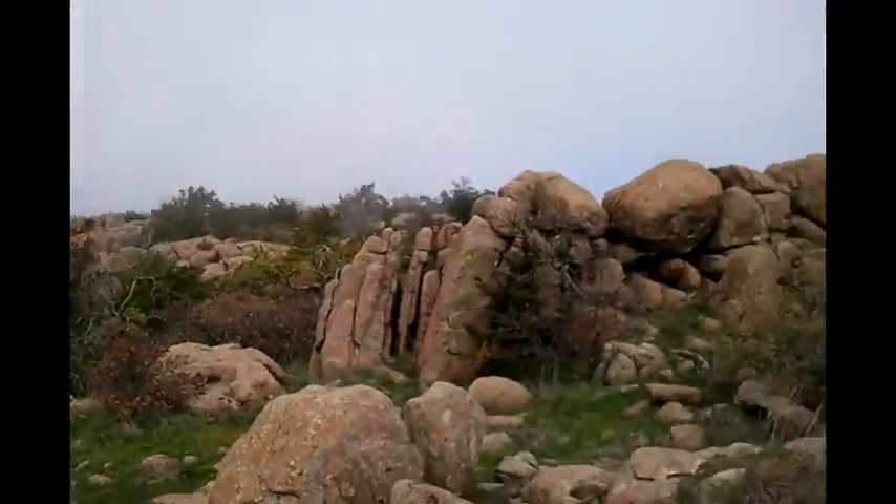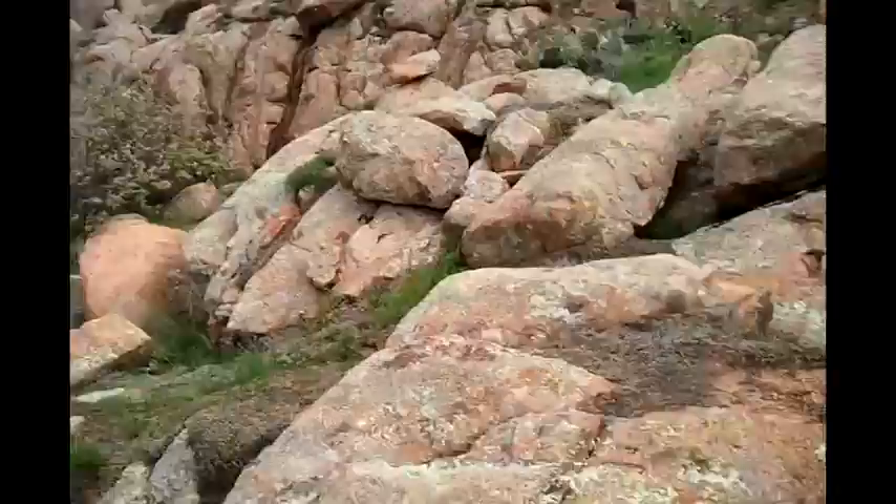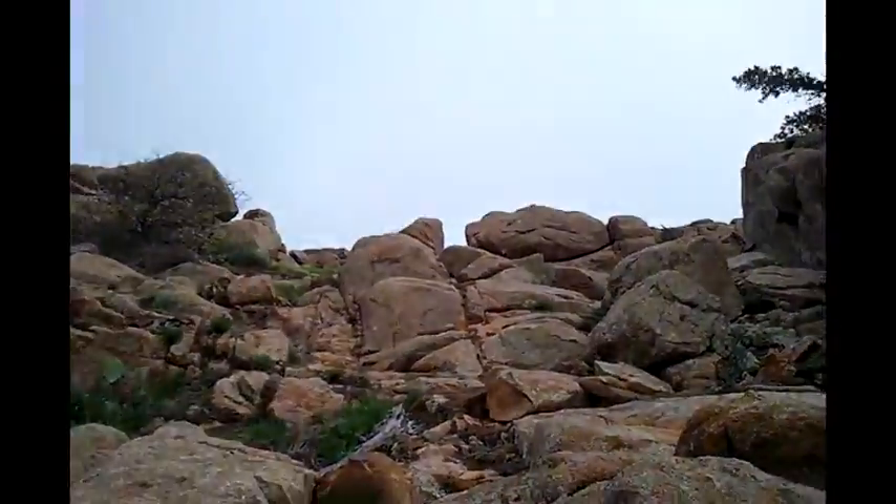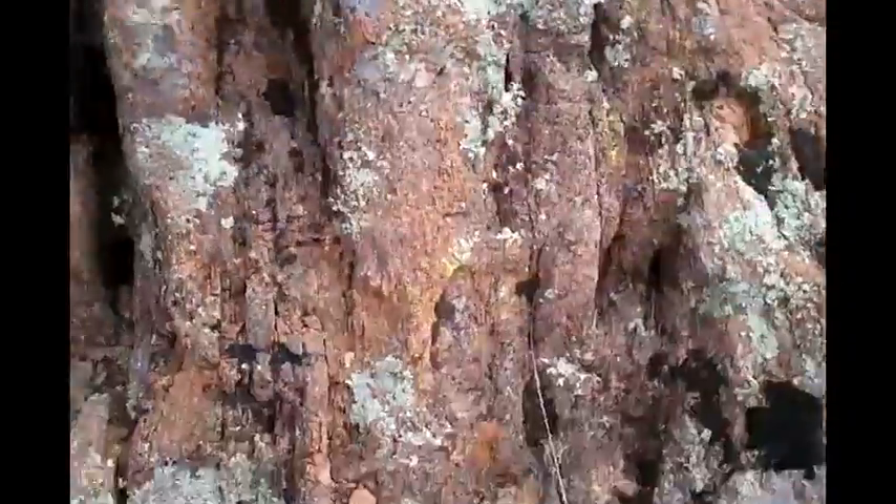The geology of this place is pretty interesting. You see there's rocks on their side, and you see this thing I'm standing on — it looks like this whole thing has been turned on its side.